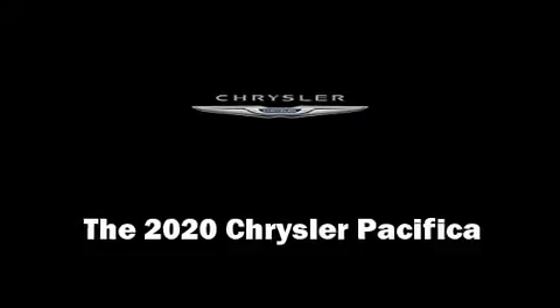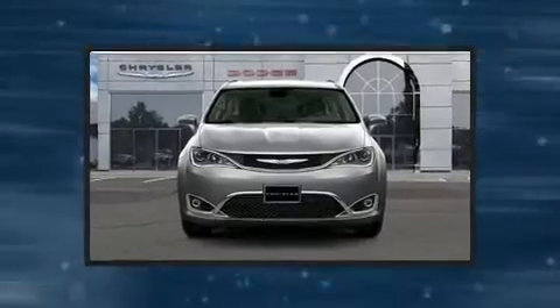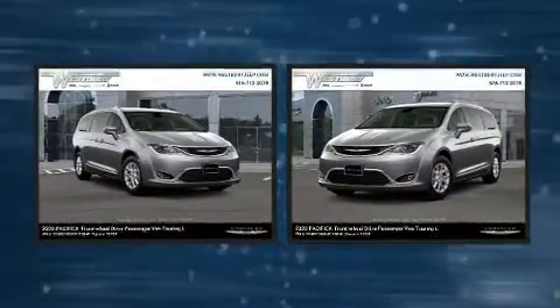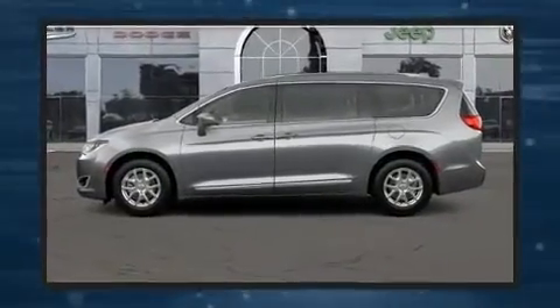The 2020 Chrysler Pacifica. This eight-passenger van will allow you to take command of the road with confidence. It features a front-wheel drive platform, an automatic transmission, and a refined six-cylinder engine.